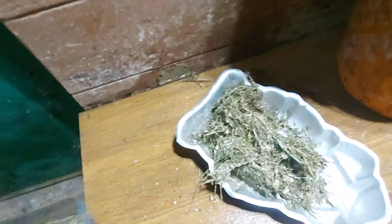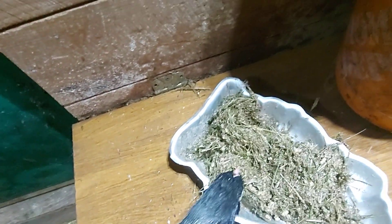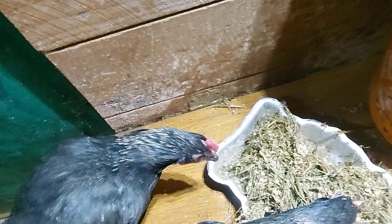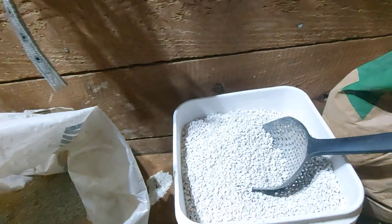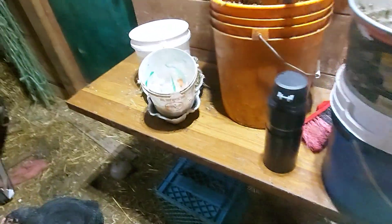I don't know what I did with my tongs, so now I have to use a shovel. Got to get some oyster shell — there we go, oyster shell for good solid egg production. I don't know why I'm giving it to them because they don't actually produce any eggs anymore. It's kind of disappointing that they don't produce eggs anymore. There you go ladies, feast.